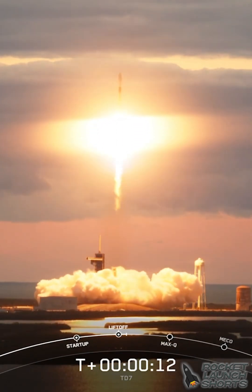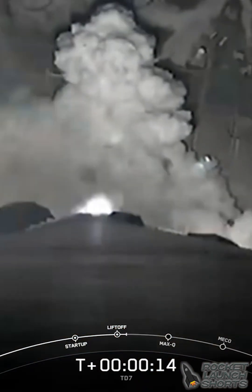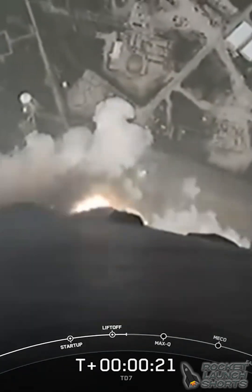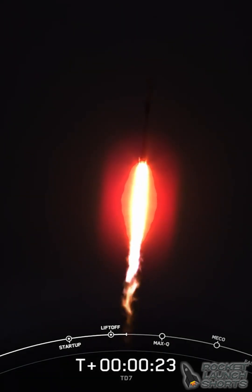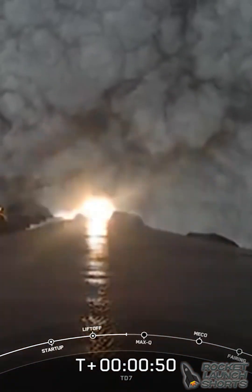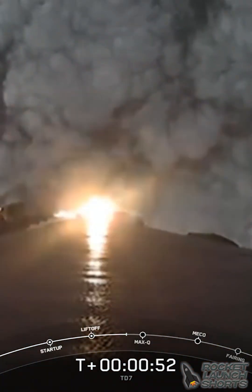Vehicle is pushing downrange. M1D chamber pressures are nominal. There you hear a call that power and telemetry is nominal so far.